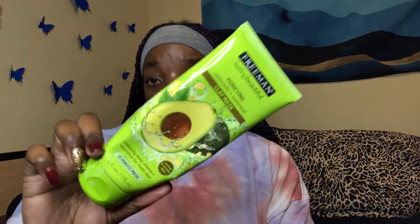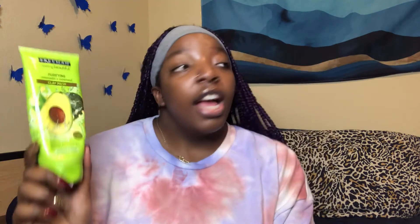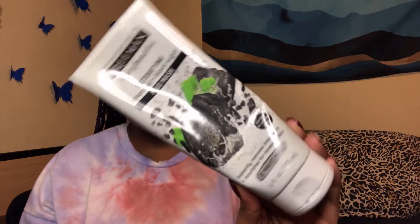Lastly, I want to share some face masks. I always use the Freeman brand — if you want affordable face masks, get Freeman. They come in big bottles and I've had these for a while and I'm not done with them yet. I honestly love Freeman face masks. This is the Purifying Avocado and Oatmeal Clay Mask for normal to combo skin — an OG product my sister put me on. Then there's the Detoxifying Charcoal and Black Sugar Mud Mask.